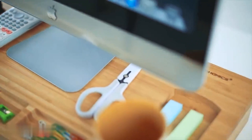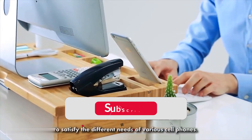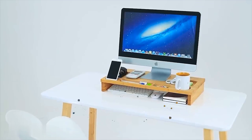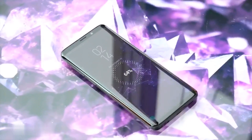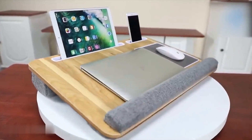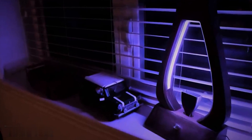I think the monitor stand riser is the best of these five products, but what do you think? Please leave your opinion in the comments. I hope you liked our video — please don't forget to leave a like, hit the subscribe button, and turn on the bell notification. Thank you, my friend. See you in the next video with more trendy products. All the links are in the description. Bye!